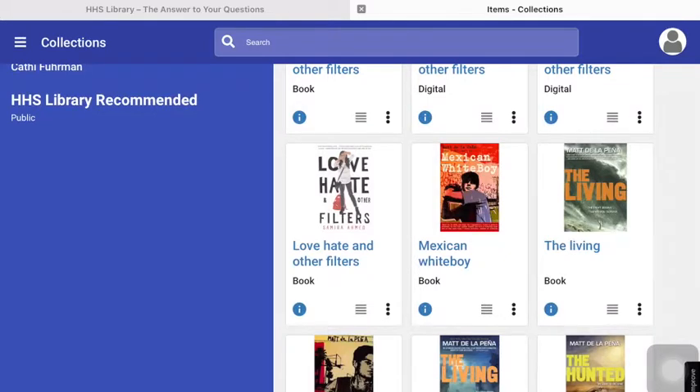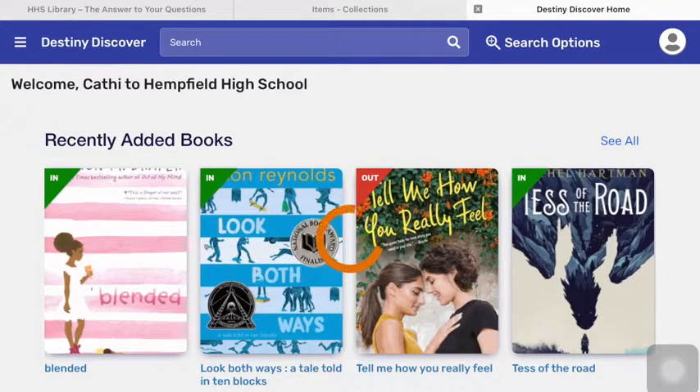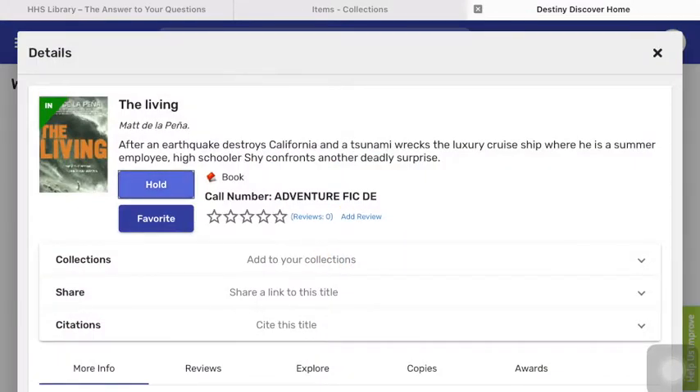For example, you might want to read Matt de la Peña's The Living. If you click on the book, it will give you a summary of the book. It might say that the book is in. Here you can see it says "in" in the upper left-hand corner of the book's cover. If you want to place a hold on a book, simply click Hold. Now it gives you a message that the book is on hold.